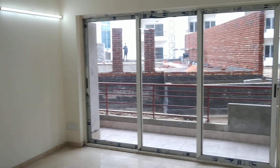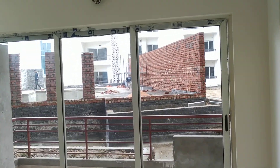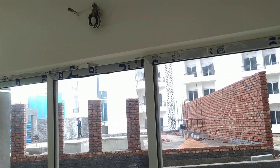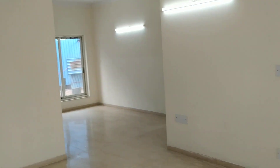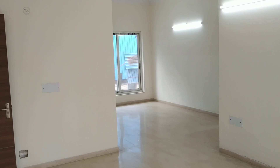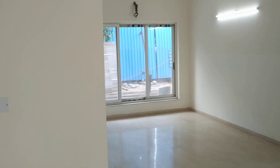This is the living area with the balcony — quite spacious living area. And this is the dining area.